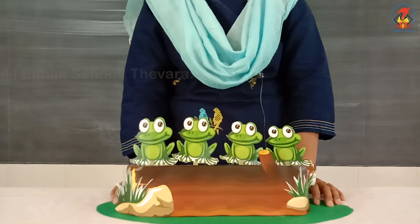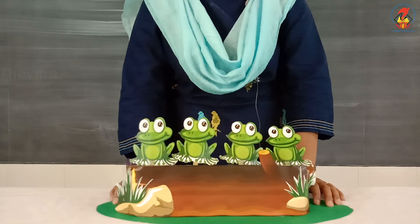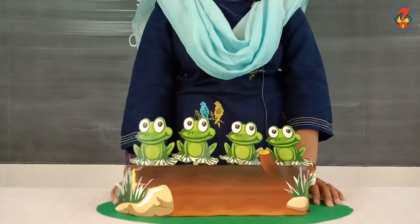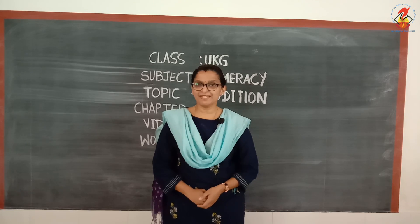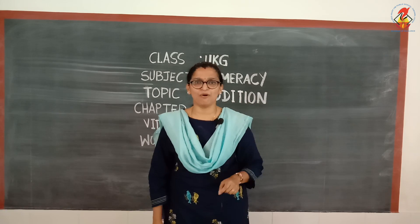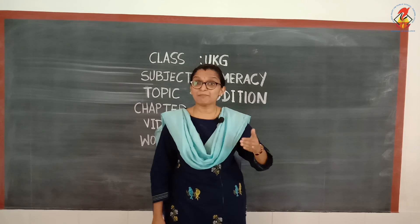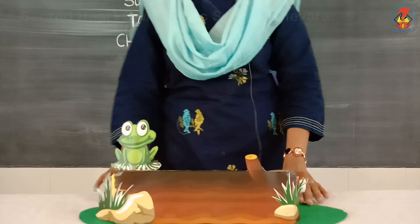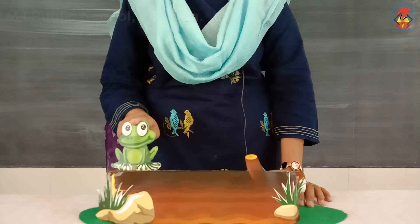Four little froggies sitting on a log, and they all jump up together! That was wonderful, children. In the song, when I sang 'one more came along,' you might have noticed that the number of froggies kept on increasing. Shall we have a look at it once more? At the beginning there was only one frog sitting on the log.